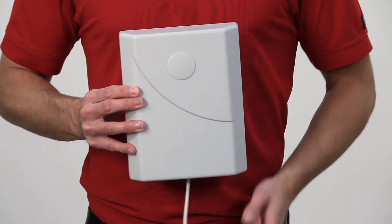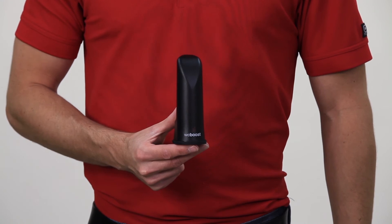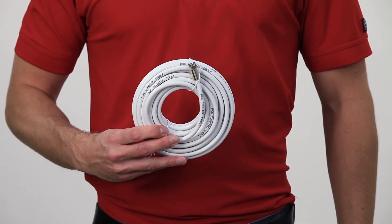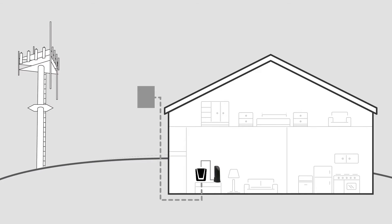The Home 4G comes with an outside antenna, a signal booster, an inside antenna, and cable to connect all the components together. The outside antenna is a specially designed directional antenna that you point to the cell tower to capture the strongest possible signal, which it then sends to the booster. The booster amplifies the cell signal and sends it to the inside antenna, which then broadcasts the stronger cell signal throughout your home.